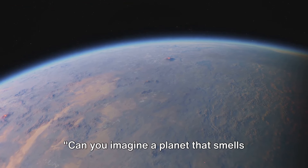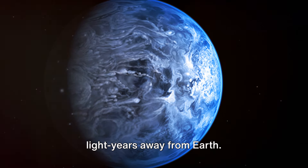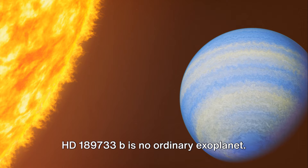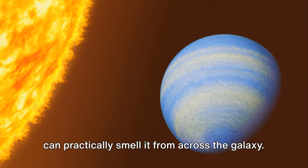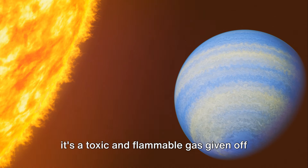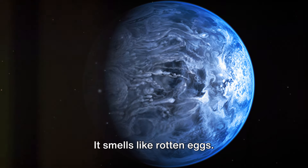Can you imagine a planet that smells like rotten eggs? Meet HD 189733b, the stinky planet. This captivating celestial body is nestled about 64 light years away from Earth — a trip that would take thousands of years with our current technology. HD 189733b is no ordinary exoplanet. It has a chemical composition so unique that, metaphorically speaking, astronomers can practically smell it from across the galaxy. What sets this planet apart is that its atmosphere contains significant amounts of hydrogen sulfide — a toxic and flammable gas given off by decaying organic matter and volcanoes here on Earth. It smells like rotten eggs.